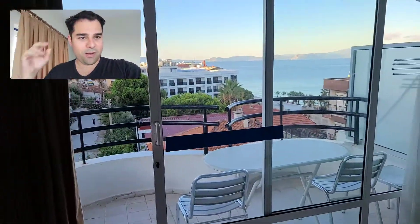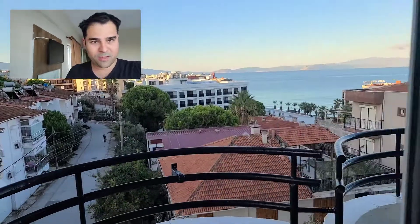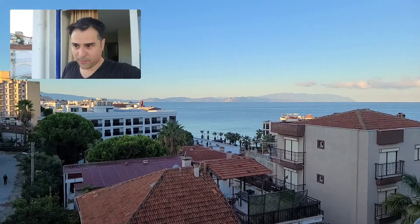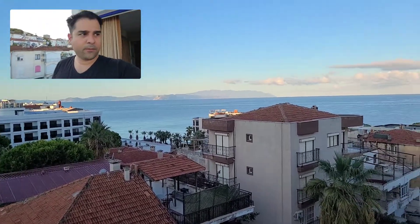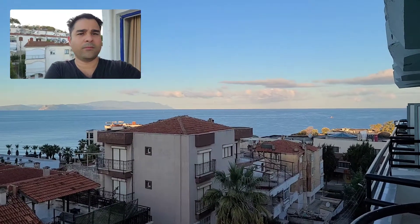And this is the kicker here — you've got two seats and a table outside for this amazing view. Absolutely amazing view here. Beautiful.